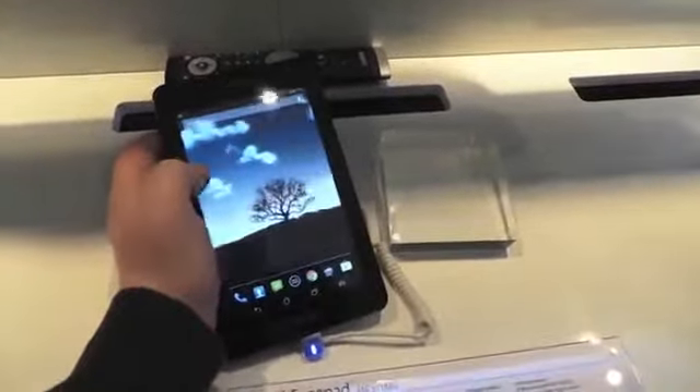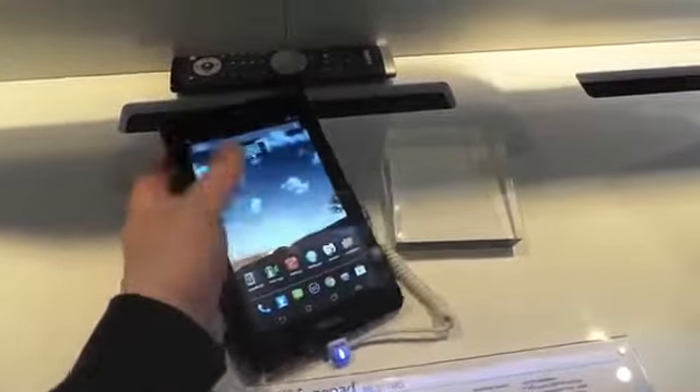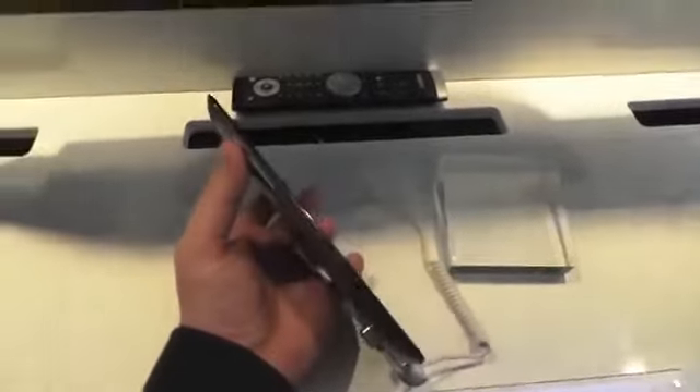You've got a complete Jelly Bean experience here. Just like most 7-inch tablets, the volume and power buttons are on the right. Nothing up top, plain back with no camera there, and of course the Intel Inside logo.